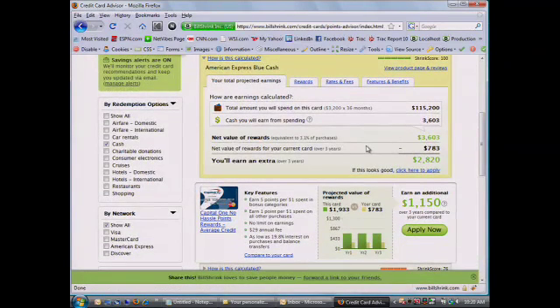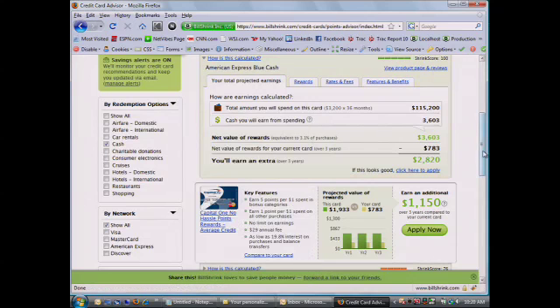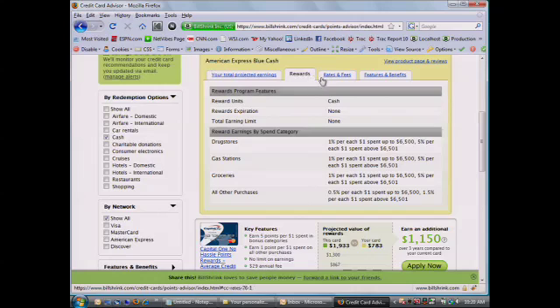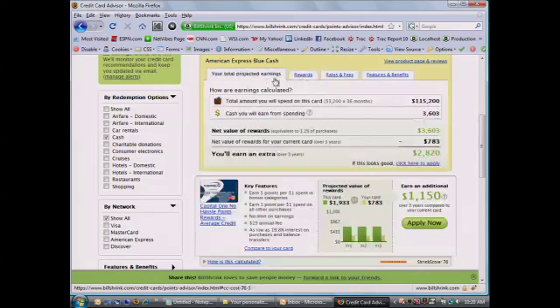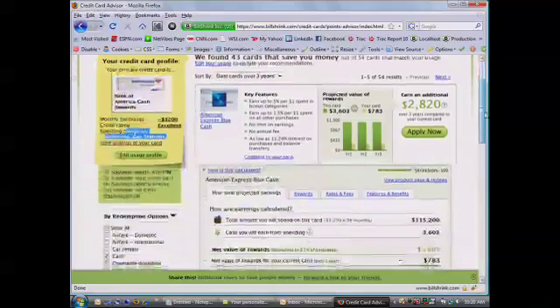As you can see, we break down the analysis: how much you're actually spending, how much you're earning, how much each one of the bonus categories yields. Rather than telling you what you need or what's available through offers, it's the personalized approach, full transparency, and very detailed analysis with all the information available on all the credit cards on the market today.